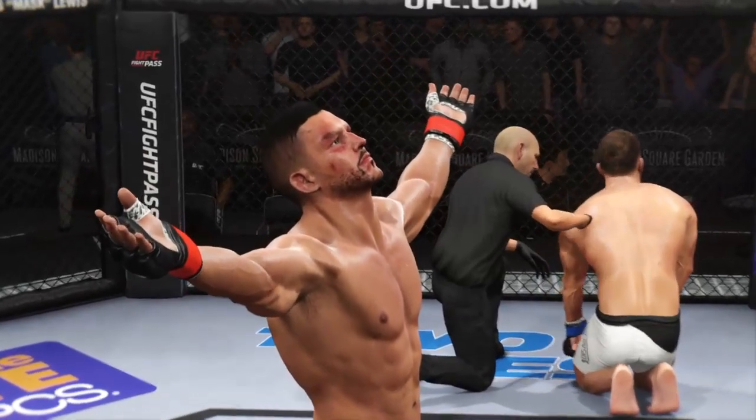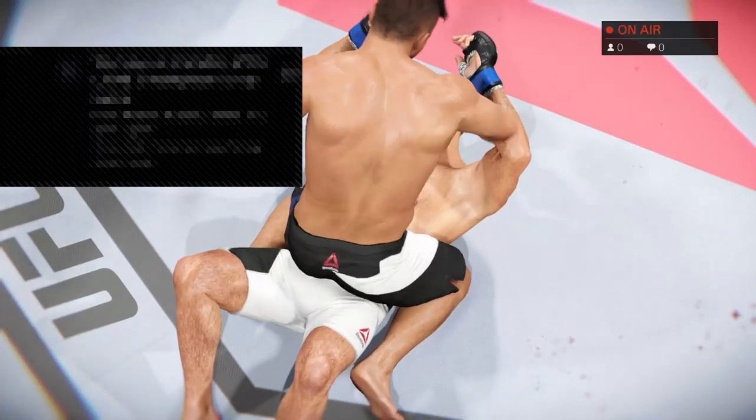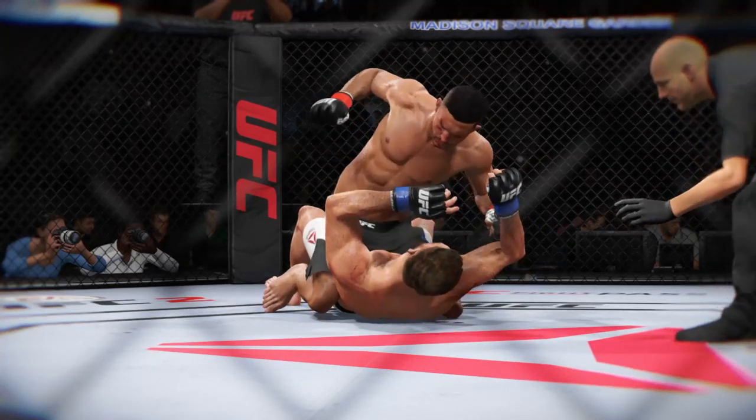Unbelievable. Tremendous TKO — great stoppage by the referee. Time now for our fight replay. Let's take one more look at the end of the fight. There are some big shots getting through here — a vicious ground and pound combination that leads to the TKO. Here we see it from another angle.